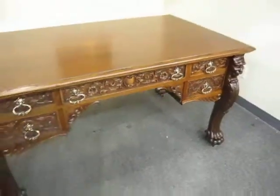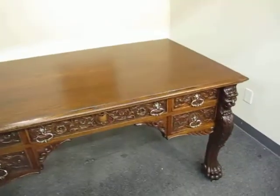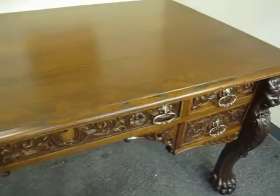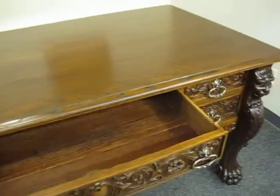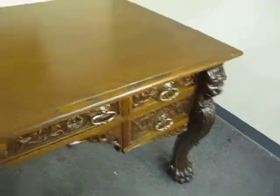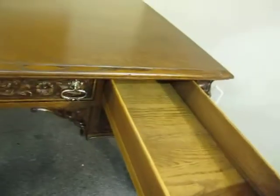A true partners desk — it has actually ten functioning drawers, three on each side. So both sides get a center drawer, which is really nice and a little unusual, and then two very long right-hand drawers.